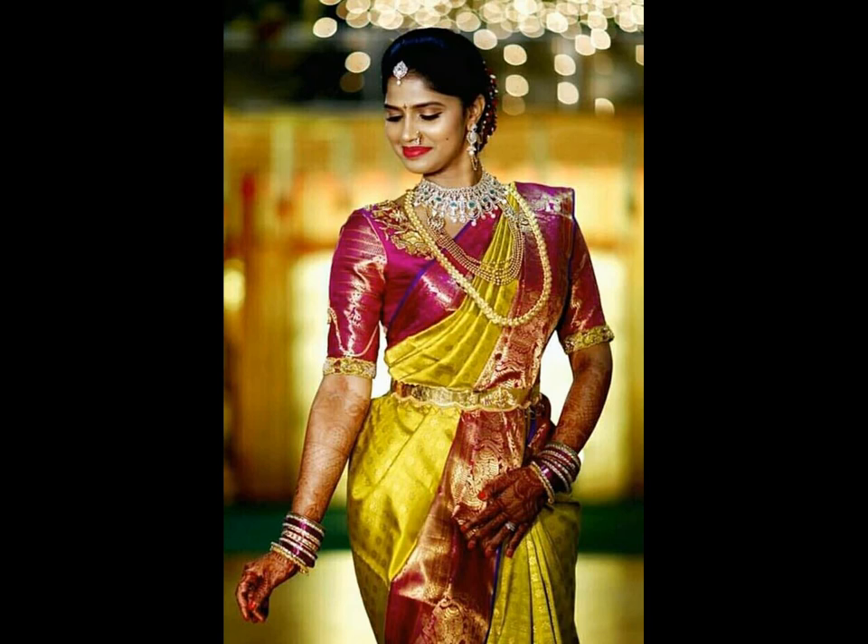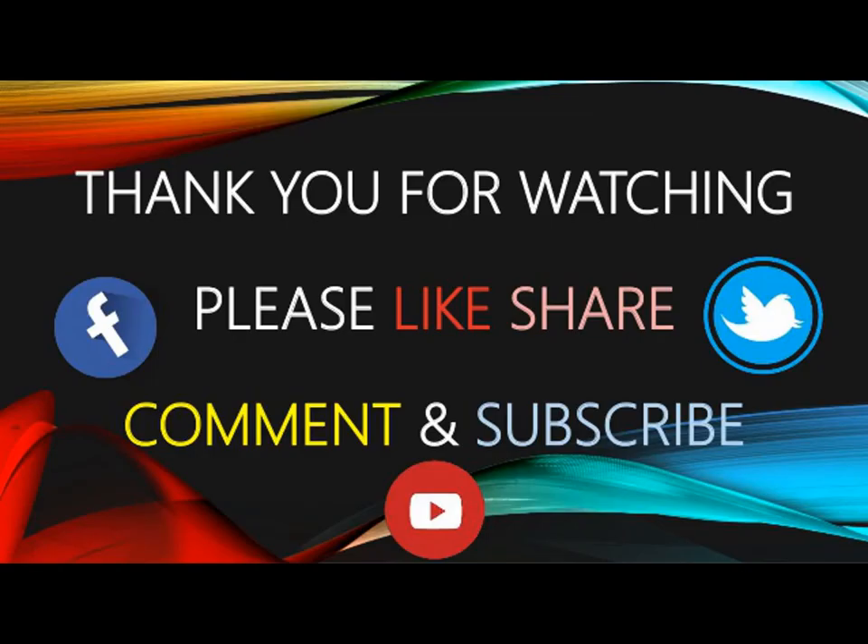And trust us, you would never have imagined that there is so much variety and colors. If you like the video, please like and share. Do subscribe to Arite Studio One for more updates.